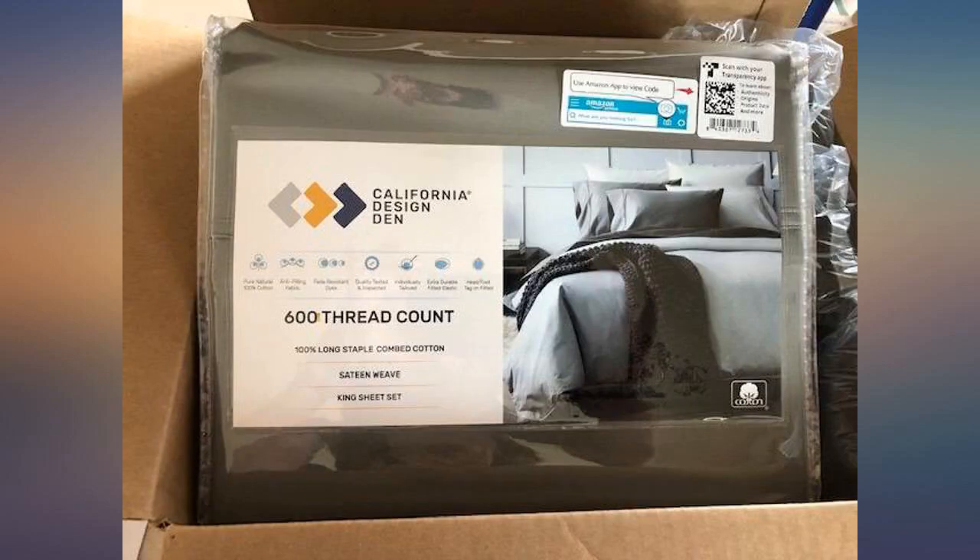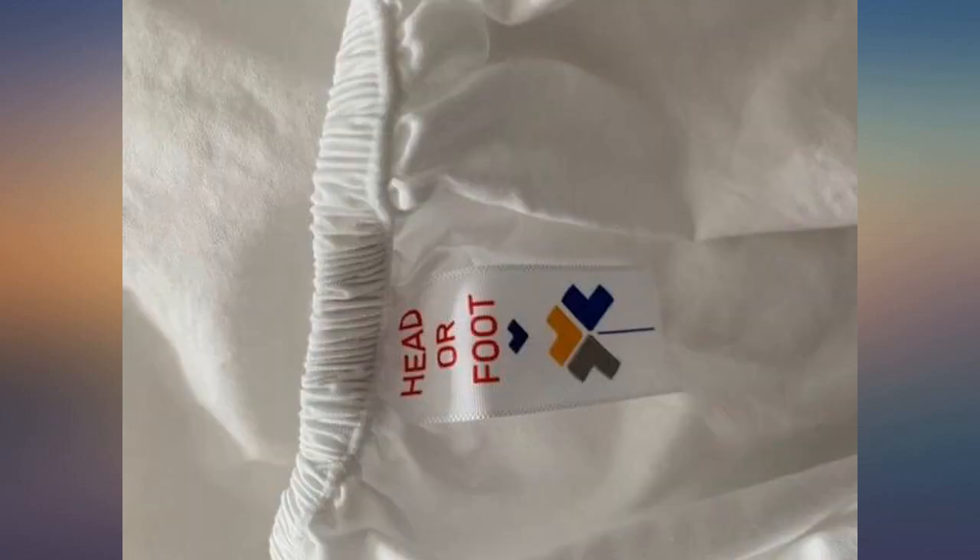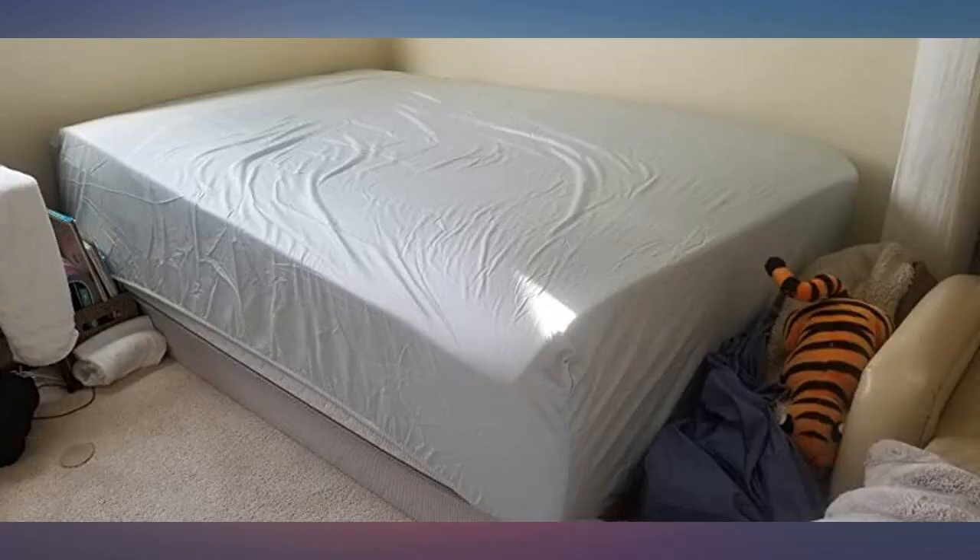After my first set, I have ordered these for every bed in my house. I sent sets to my children. I am now ordering the second sets for my house. I am throwing all the sheets in the linen closet into the rag pile.